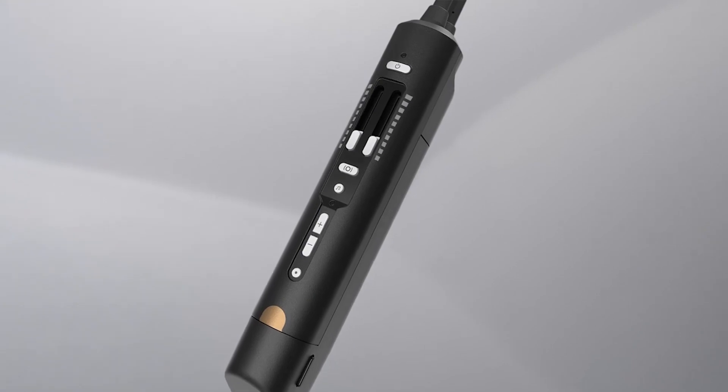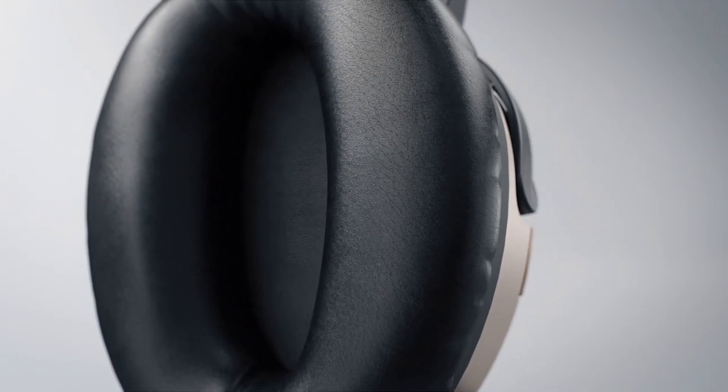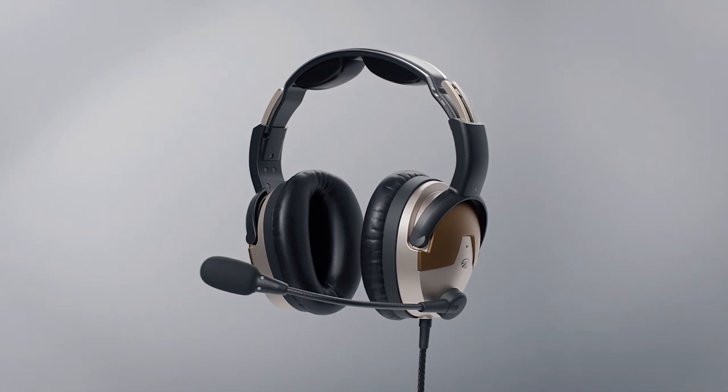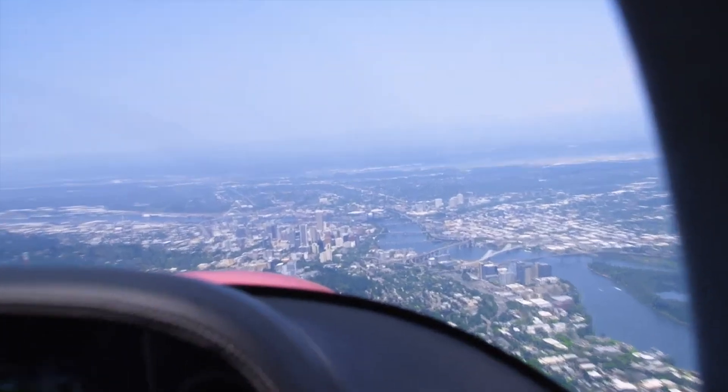We have ushered in a new class of safety, because the LightSpeed Delta Zulu is just the first headset with this life-saving technology. Future road-mapped products will incorporate additional aviation-focused safety features.